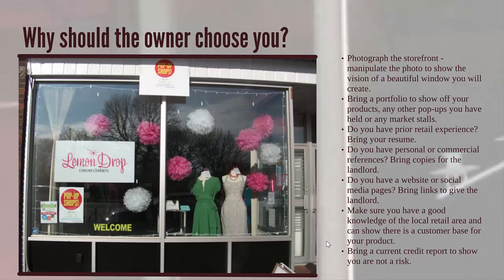A pop-up tenant should go prepared to speak to a property owner and explain why they should choose you. You can photograph their empty storefront and manipulate the photo using something like Photoshop to show your version of a beautiful window and what you will create in their space. Bring a portfolio of your products and any other pop-up shops you've held. If you have retail experience, bring your resume and personal references. If you have a website or social media pages, bring links or print out pictures to show the landlord. Make sure you have a good knowledge of the local area so you can reassure the property owner that your customer base is in that neighbourhood. And lastly, bring a current credit report to show that you are not a risk.